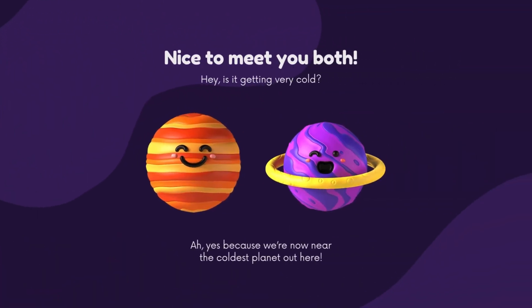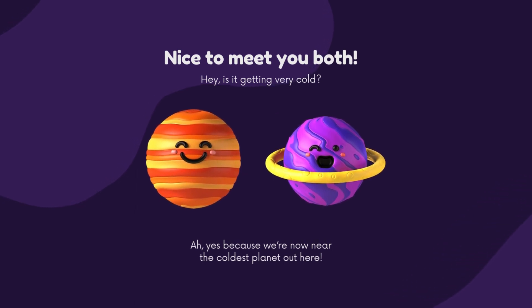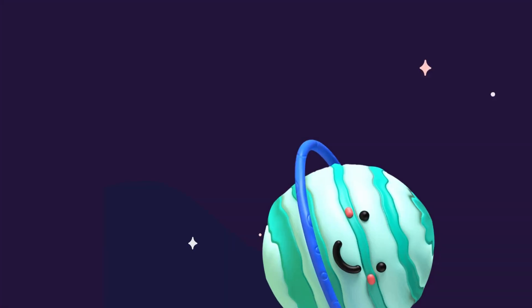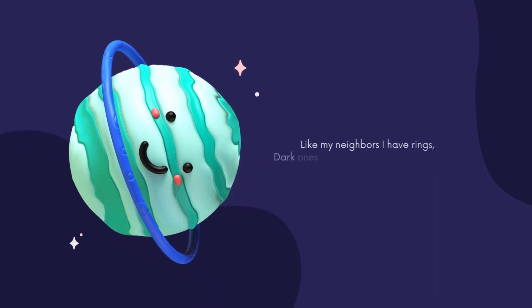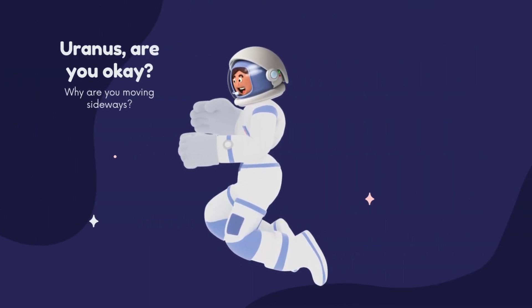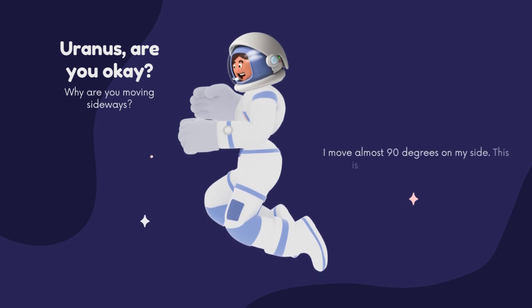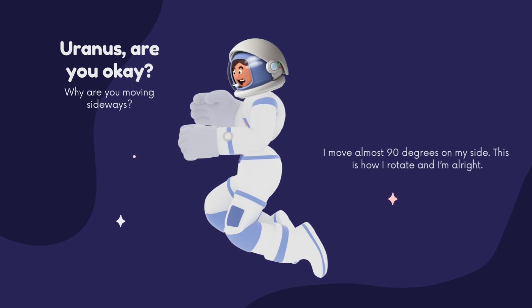Nice to meet you both! Hey, is it getting very cold? Yes, because we're now near the coldest planet out here. My name is Uranus and I'm blue-green, caused by sunlight and methane. Like my neighbors, I have rings — dark ones and bright ones, a total of 13. Uranus, are you okay? Why are you moving sideways? I move almost 90 degrees on my side — this is how I rotate, and I'm all right!